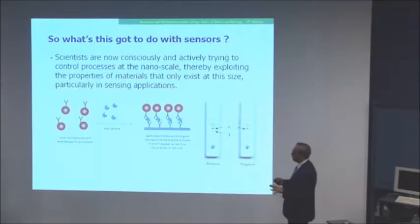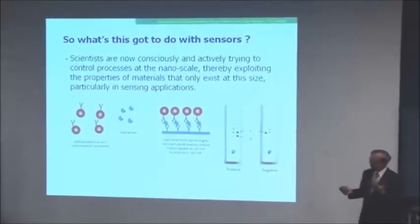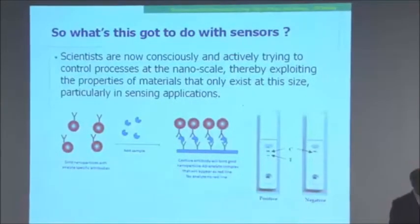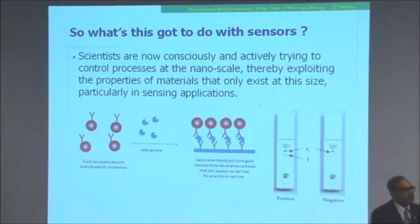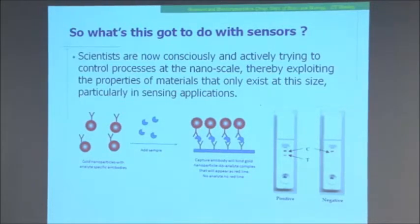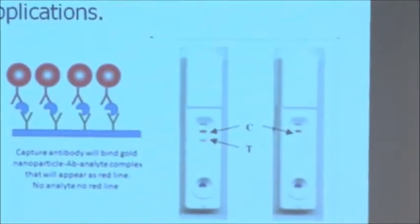So what has all this got to do with sensors? In the past few decades, scientists have consciously and actively tried to control processes at the nanoscale and exploit the properties of materials that exist only at this size. Nanotechnology is not new — it is very old — but we are now aware of it because we can characterize and control things at the nanoscale. Even before the hype about nanotechnology started, people have been using gold for various clinical tests, like typical lateral flow detectors where a line develops as a control or test signal, all done with nanoparticles.